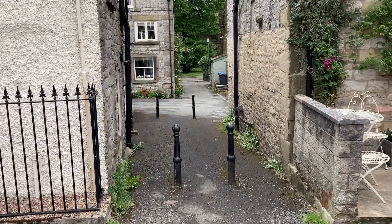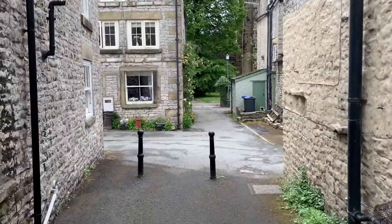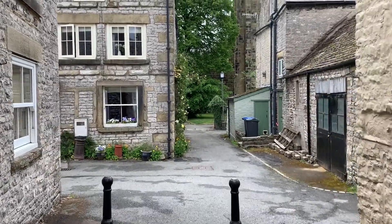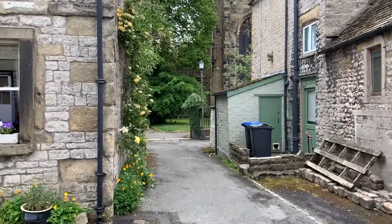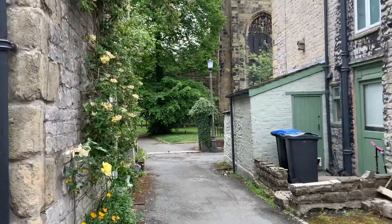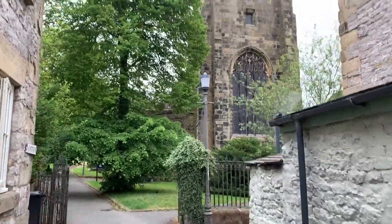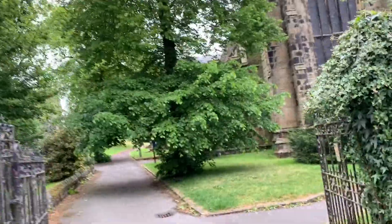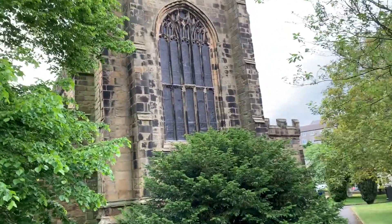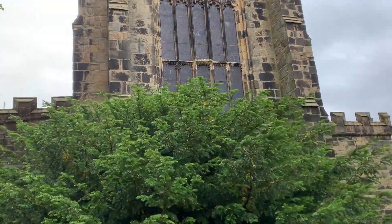Let's head down here, which leads through to the most amazing church you will find in the Peak District. It's known as the Cathedral of the Peak, mainly because it's absolutely huge. See that? Massive! Built in 1400 or something, with the most amazing stained glass windows — which sadly you can't really see today because it's so cloudy.